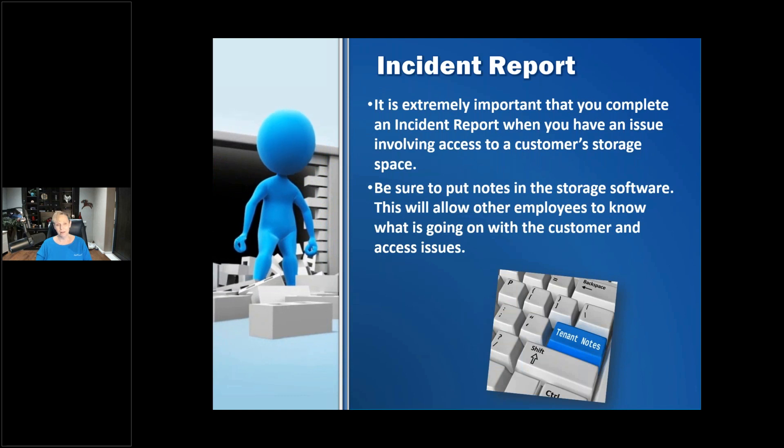It's always a good idea to write up an incident report for all of these situations. It's so important that you complete an incident report — any issue involving access to the customer's stored goods, make an incident report, put it in a file, upload it to the computer. Make sure you save it and note what happened: who was there, times, dates, and people. If officers or a parole officer are going in, ask for their ID and note that information. Make sure it's all in the software so if you move on, it will be in the customer's record.